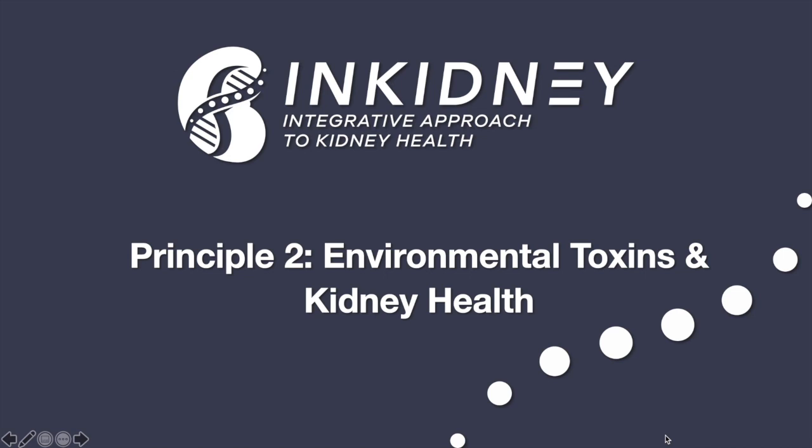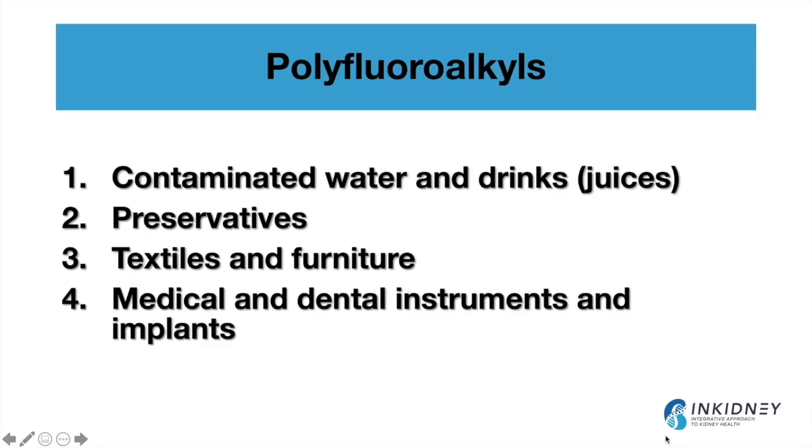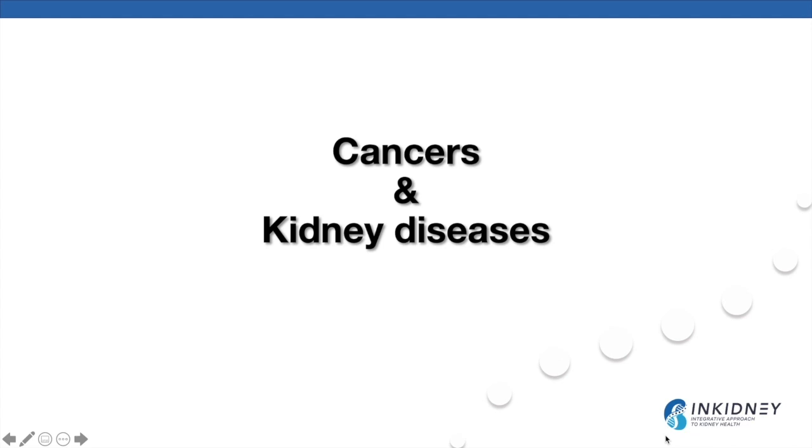Environmental toxins are important in how we approach kidney health from an integrative medicine point of view, and we all get exposed to, unfortunately, environmental toxins in our daily activities. Depending on our lifestyle, we will be exposed to more or fewer environmental toxins. Let's start by talking about those polyfluoroalkyls — in other words, the forever chemicals — that when they contaminate our environment, they will always be present for a long time. These are present in and contaminate our water, drinks, juices, and they are present in preservatives added to processed food, as well as in textiles, furniture, and medical and dental instruments and implants, and they have unfortunately been linked to many cancers and kidney diseases.